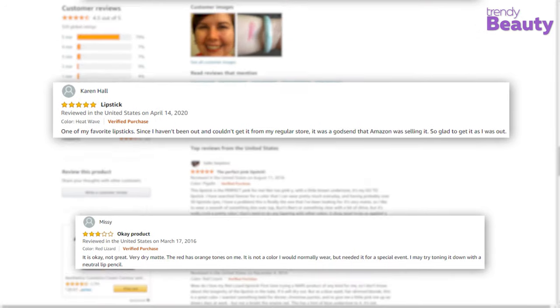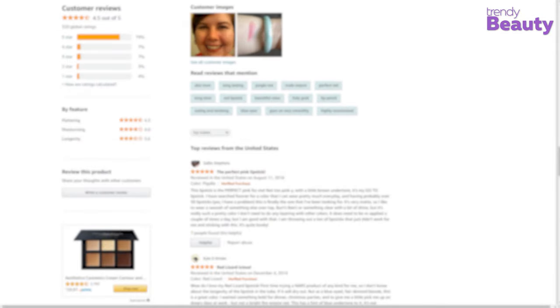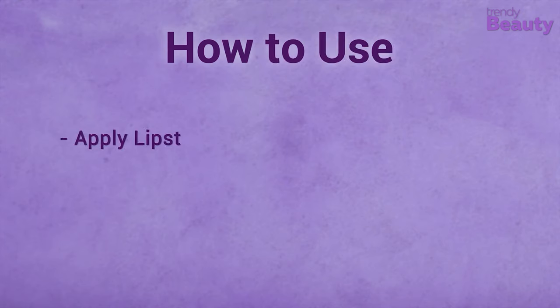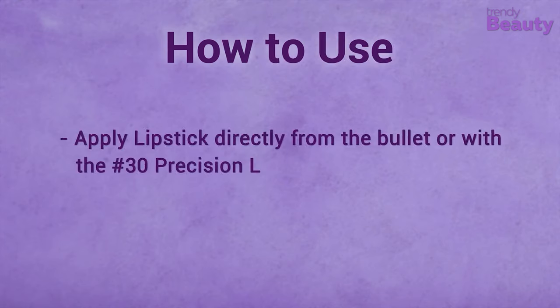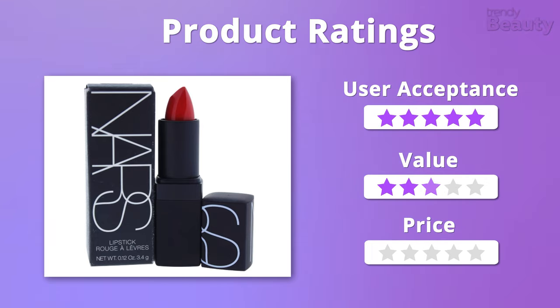However, some users didn't have a great experience with this product. Apply the lipstick directly from the bullet or with the number 30 precision lip brush. We totally appreciate and accept the product for the value it comes with, giving it 5 stars on those, but it is a bit pricey, so it'll get 4 stars on that.